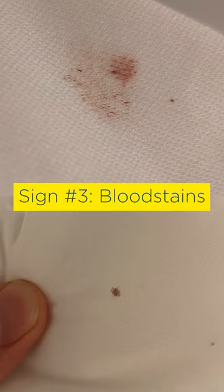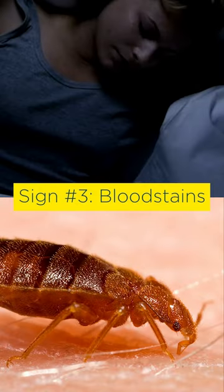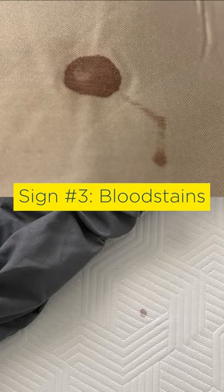Sign number three: bloodstains on sheets. If you suddenly move or shift your body in your sleep, you might unknowingly crush a bedbug that's in the middle of feeding, leaving behind a small bloodstain.